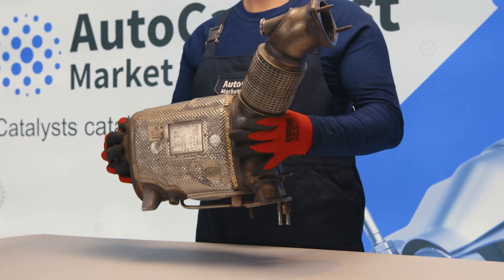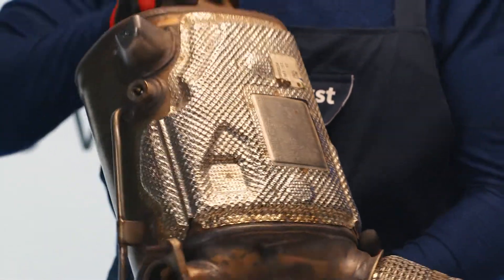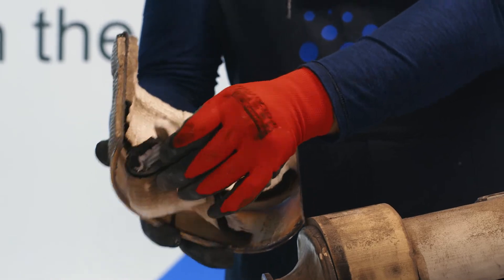This catalytic converter case is made from heat-resistant steel with chromium content and protected by an additional metal housing. Directly underneath the case is a heat-resistant wool gasket, which compensates for the expansion of the two monoliths.